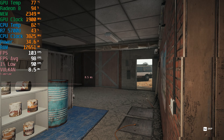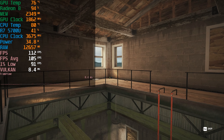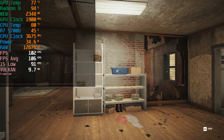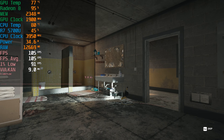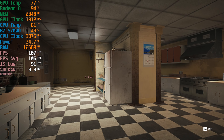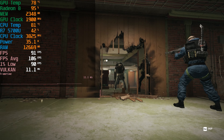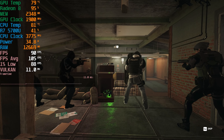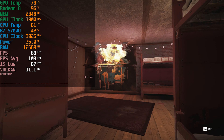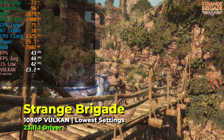A game that is a frequent flyer here on the channel is of course Rainbow Six Siege. I like testing this because with its lowest in-game graphics settings and using FSR at the performance setting, we tend to get some fantastic levels of performance on these Vega-based iGPUs. It's really a great result, and overall I don't feel like FSR really destroys the visual quality enough that you can't play this game. If you're an extremely competitive player you might find it visually difficult to see enemies at very long ranges, but you do have some headroom to adjust the FSR settings to your liking.